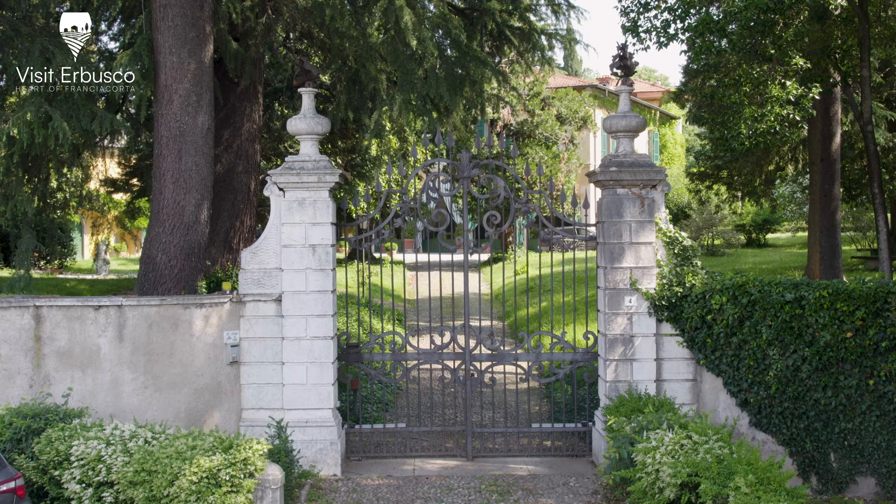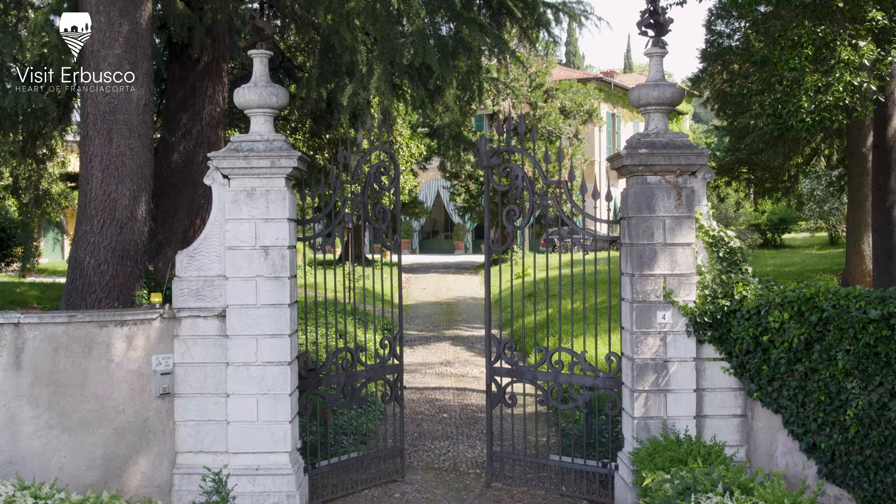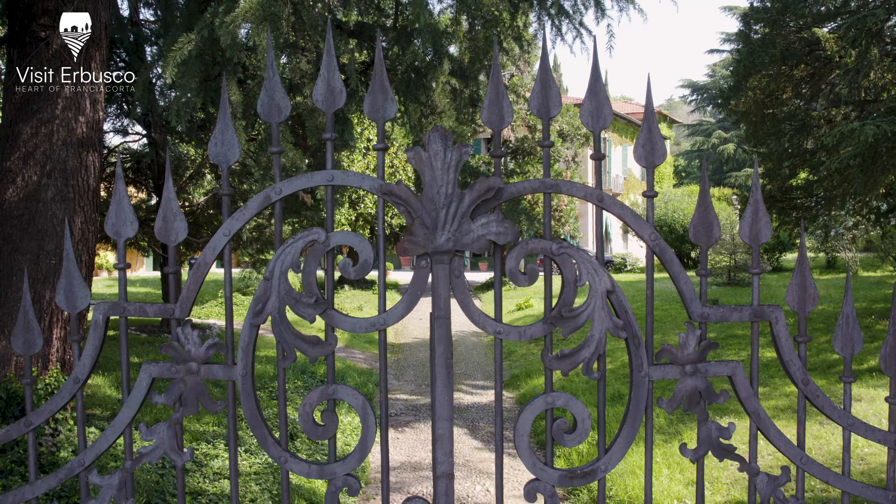The main entrance is on the south side of the property and consists of two sturdy marble pillars topped with slender elements supporting an artistic wrought iron gate, characterized by a harmonious and symmetrical interplay of volutes and intertwining, designed by the architect Abati Marchetti.